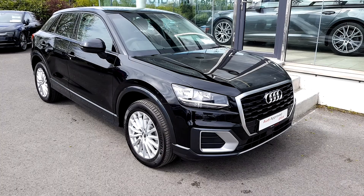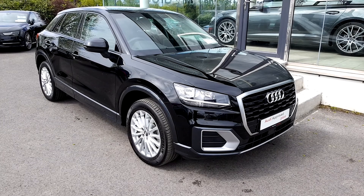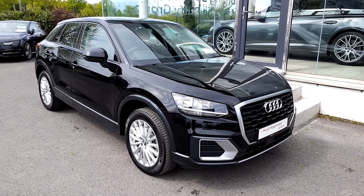For a whole host more on this lovely Audi Q2, please contact us here at 041 213 6200. Thank you.